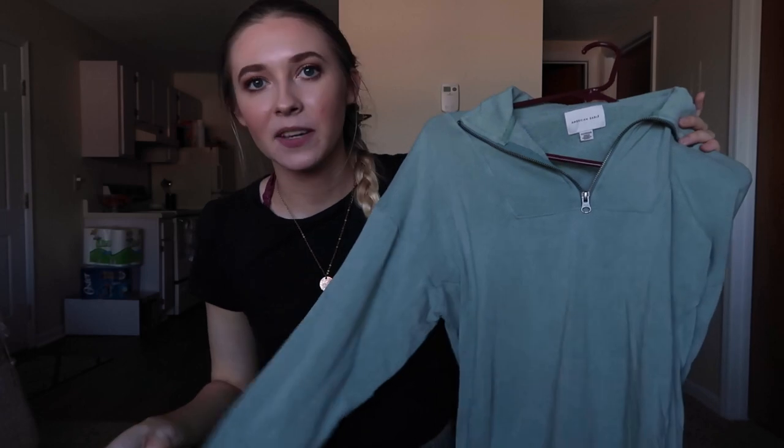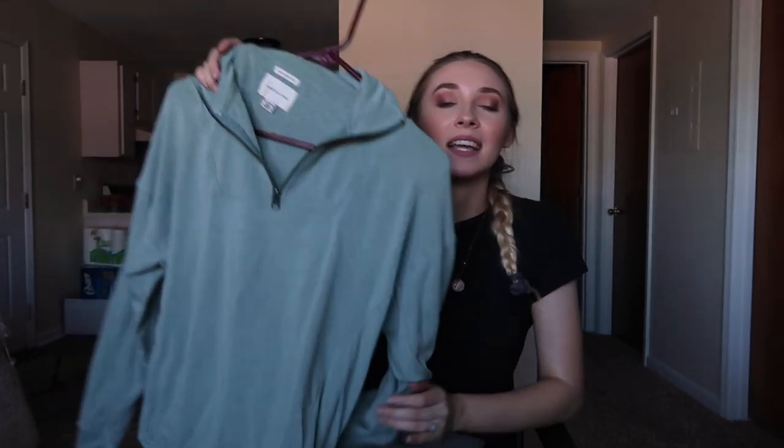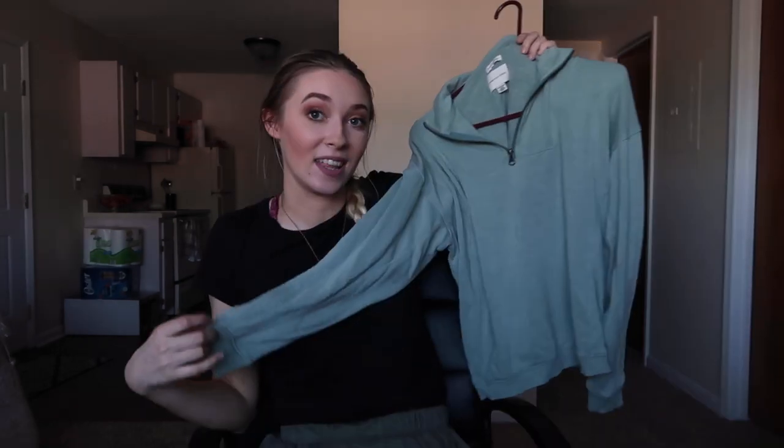Next I have this quarter-zip sweatshirt I got a few months ago. I only had one quarter-zip and I really love the style, especially when necklaces peek out from under the zip — I think that's a really cool look. It's very basic but soft on the inside. The only problem is it's pilling a little at the bottom, but it's super cute and great for college days.